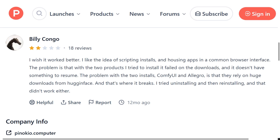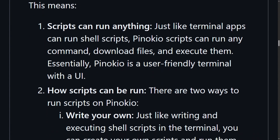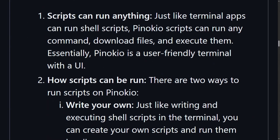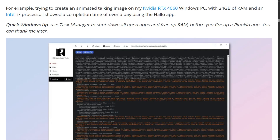Installation is straightforward — download, run, done. But the apps themselves are hit or miss. Some work flawlessly; others fail during download because they're pulling massive model files. One user tried ComfyUI and Allegro; both died mid-download with no resume option. Not ideal when you're pulling 20 gigabytes. Verified scripts on the Discover page are vetted and tested. Community scripts? Wild West territory — they might work great or completely fail.